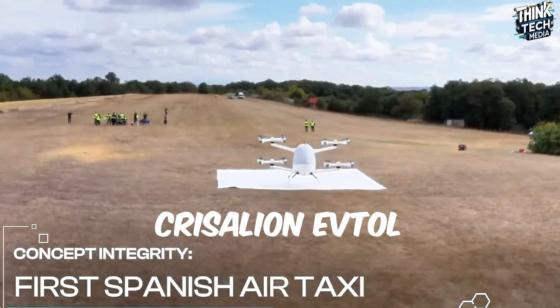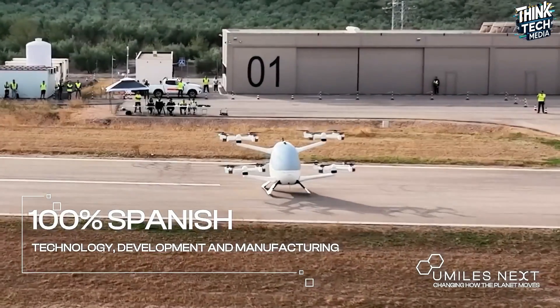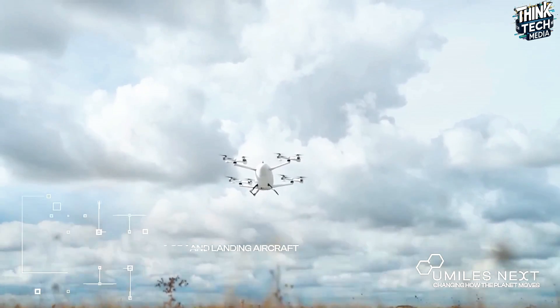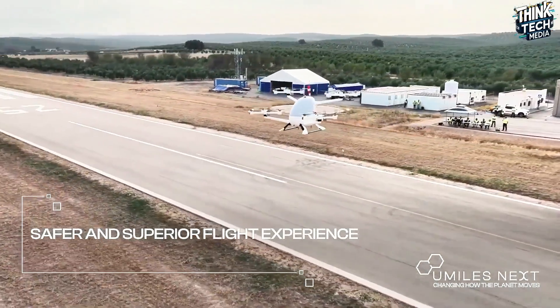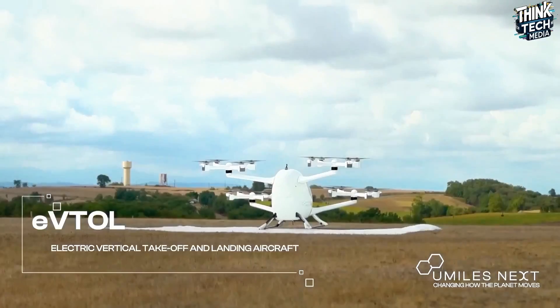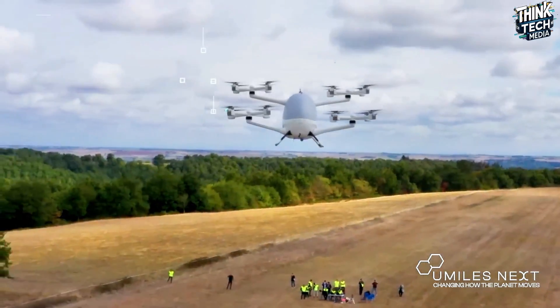With their Integrity eVTOL aircraft, Chrysolion — a Spanish mobility startup — is aiming at the future of urban and inter-urban transportation. The patented fly-free propulsion system uses advanced software to precisely manage every one of several rotors, producing exceptional efficiency, stability, maneuverability, and general flight control. The Integrity is built for five passengers with a range of 125 kilometers at a cruising speed of 220 kilometers per hour, and features a single high wing with tilting propellers. Chrysolion wants to compete in the second wave of eVTOL entries projected to hit the market before the end of the decade.